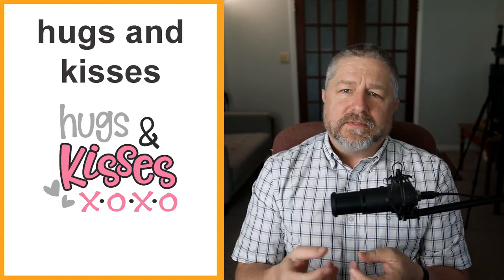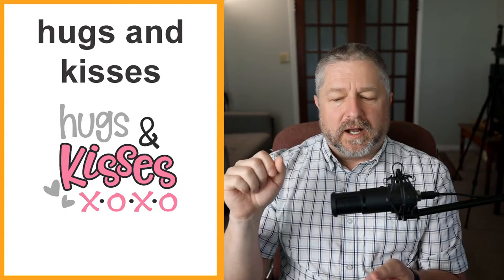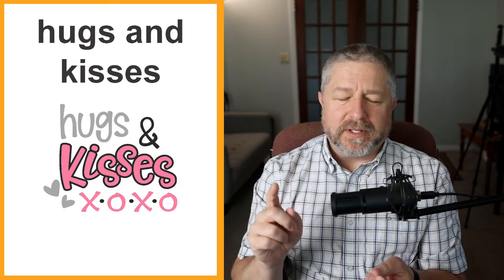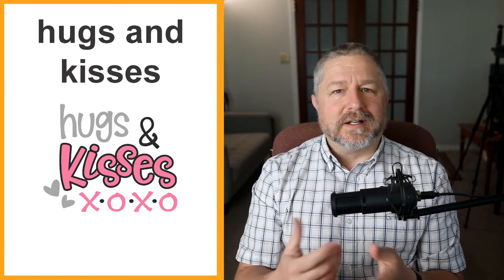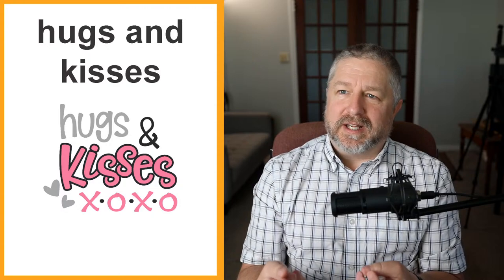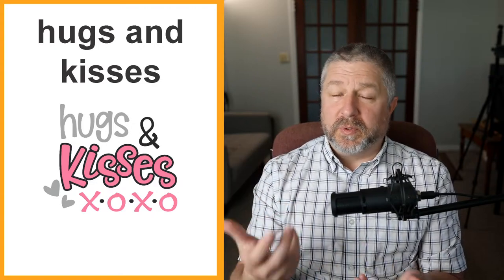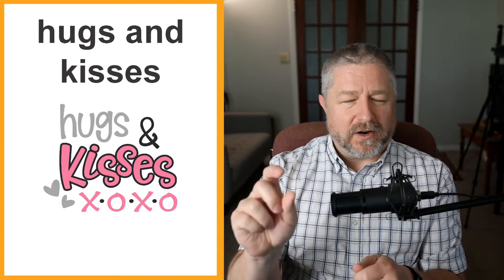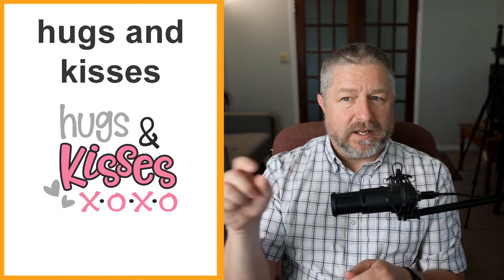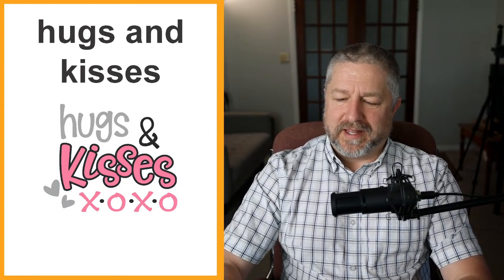Hugs and kisses. Often in a card, if we're sending a card to someone we love, we might put at the end: 'From Bob, hugs and kisses,' and then we actually put X's and O's. An X and O in English means hugs and kisses — I think the X is a hug and the O is a kiss. My grandma used to sign a card: 'Have a good day, hugs and kisses from grandma,' and put X's and O's. Sometimes people who are dating will do that as well.